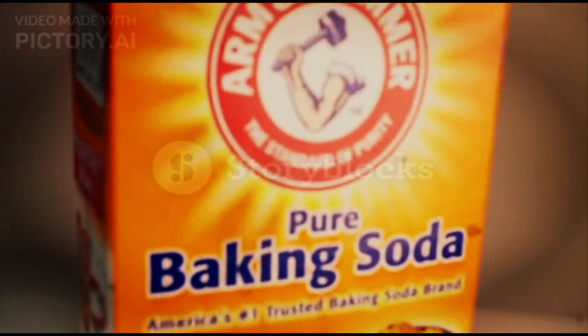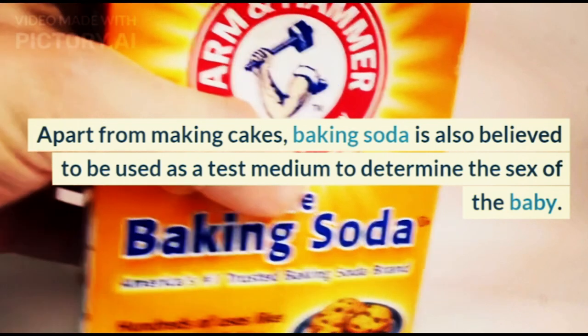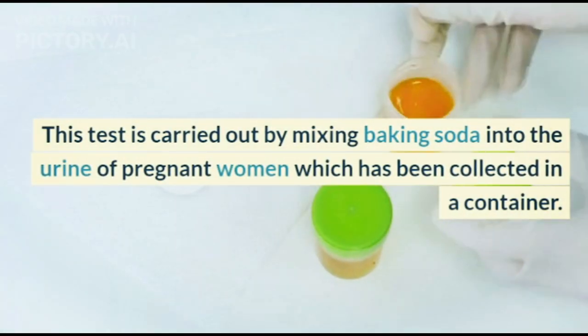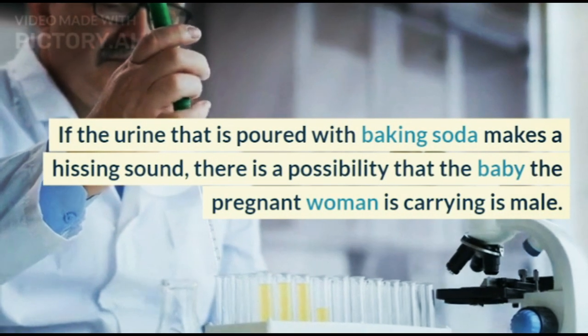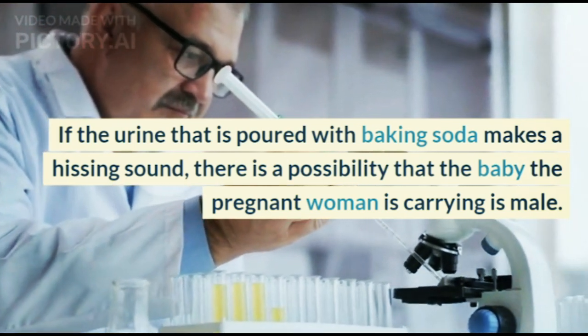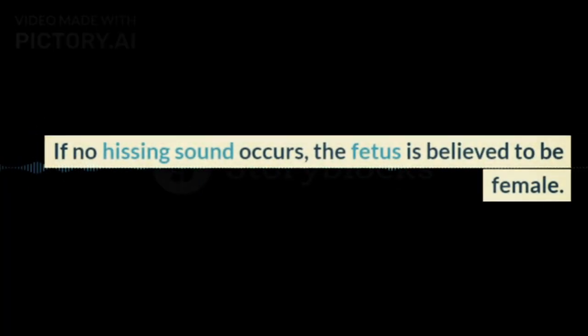6. Do a Baking Soda Test. Apart from making cakes, baking soda is also believed to be used as a test medium to determine the sex of the baby. This test is carried out by mixing baking soda into the urine of pregnant women collected in a container. If the urine poured with baking soda makes a hissing sound, there is a possibility that the baby the pregnant woman is carrying is male. If no hissing sound occurs, the fetus is believed to be female.